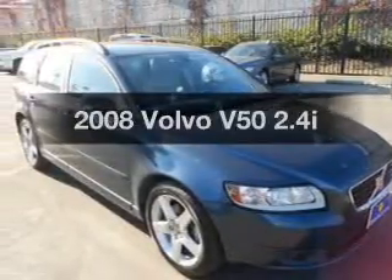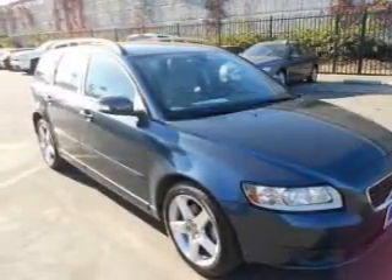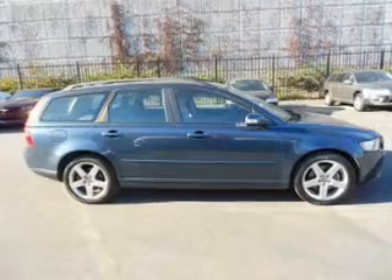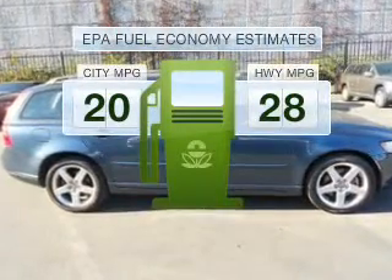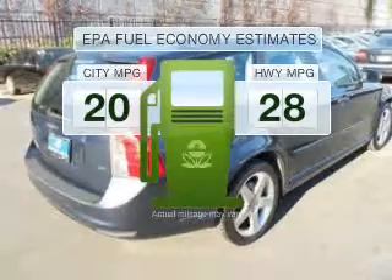Get noticed in this 2008 Volvo V50. Travel the roads in style and comfort in this great vehicle. In the city or on the highway, you'll spend less time at the pump with this fuel-efficient vehicle.